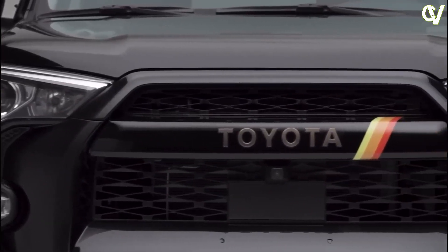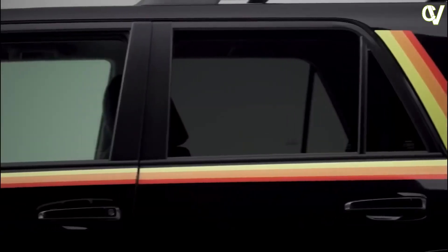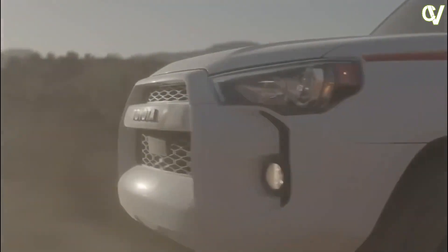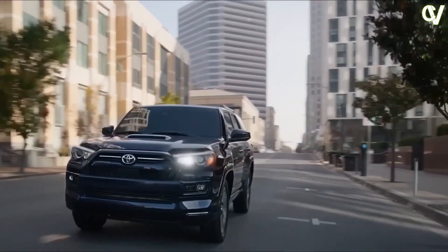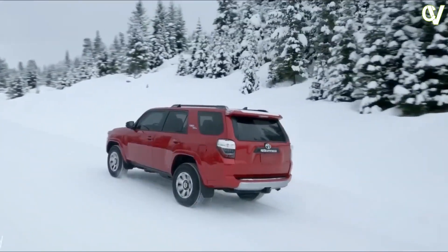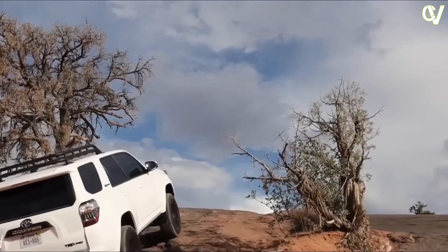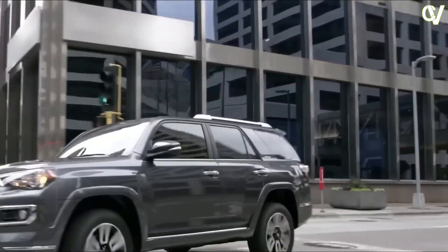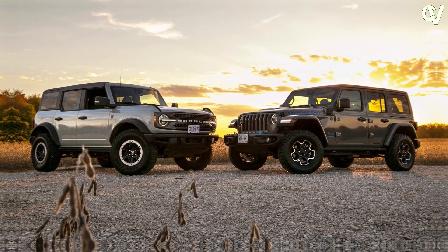Toyota's beloved off-road SUV is expected to get a full redesign for 2025, boasting a new platform, powertrains, and design. A redone suspension should settle the next-generation SUV's ride, but we expect no compromise in capability when the pavement ends. Interior spaciousness and equipment will likely also be improved. The 2025 4Runner will compete with other rigs built for trails, including the Ford Bronco and Jeep Wrangler.